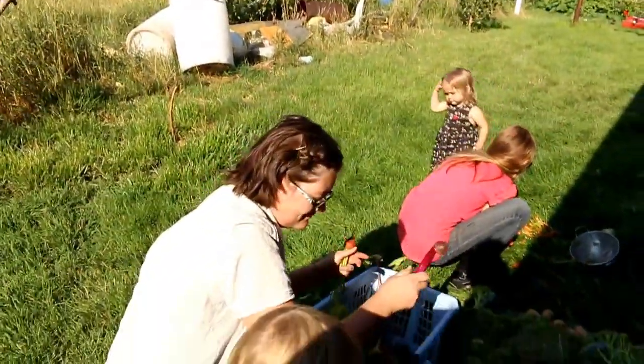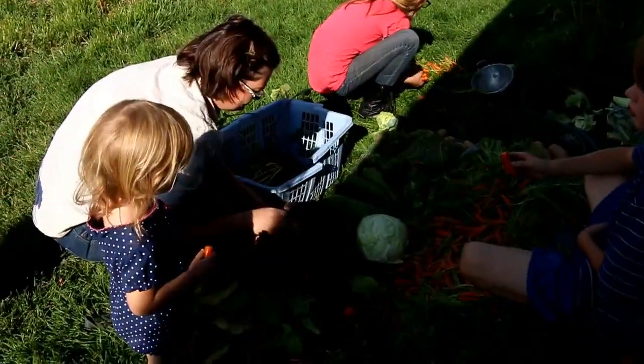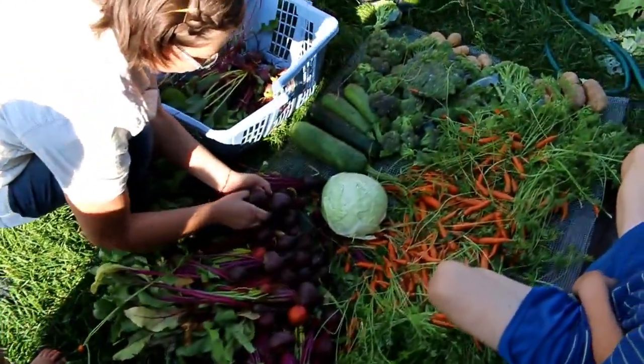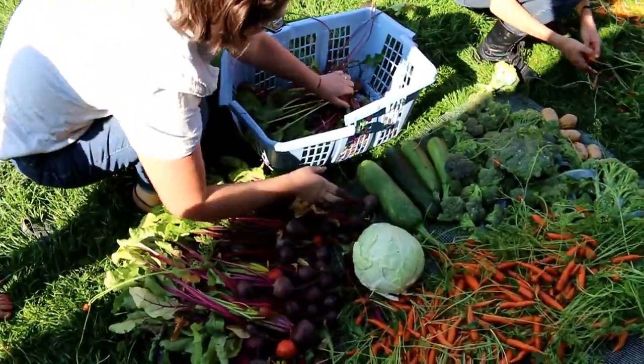We've learned some things this year with this year's garden and the year isn't over yet. This is here in spite of the weeds — it's doing pretty well. Just think what we could do if we actually thinned our carrots at the right time of year, weeded, and if we had ducks to eat the bugs out of our cabbage.